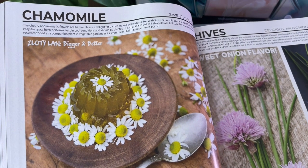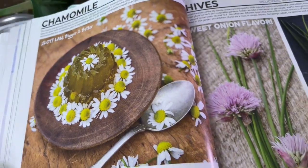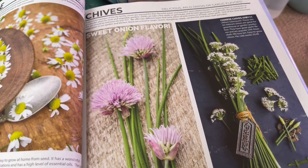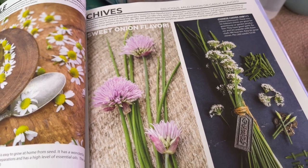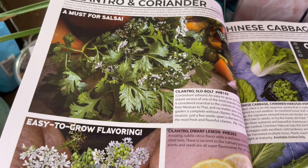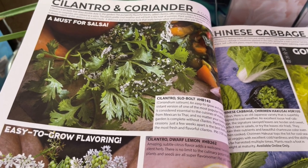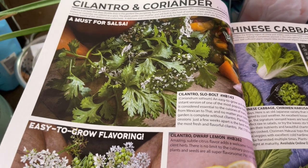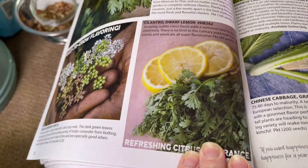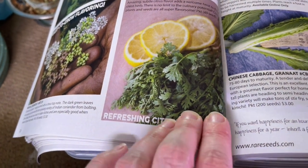Chamomile is one I'd like to grow, but it can take over, so I haven't figured out where to put it yet. Chives are a must in my garden — I love that they're a permaculture plant, so you plant them once and have them for years. I'm on team cilantro — I think it tastes delicious and does not taste like soap. I love the slowpoke cilantro and I also picked up the dwarf lemon variety that I'm curious to try.